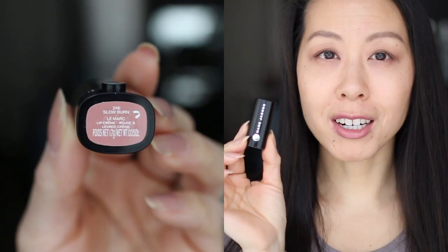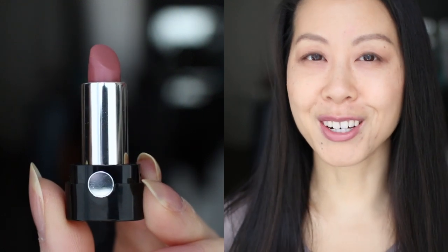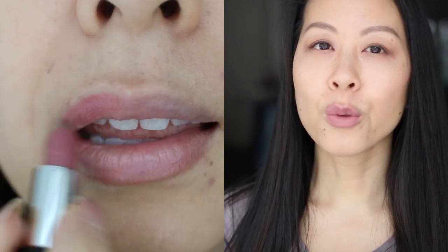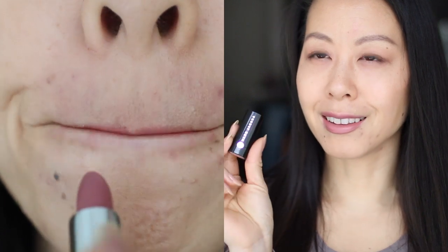Today's lipstick is a little Marc Jacobs Mini in the shade Slow Burn. This is a beautiful shade and I remember wearing it in a vlog probably a couple of years ago and I really enjoyed it then as well. This is more my speed when it comes to nudes, so rather than retesting the Dior lipstick and the other Marc Jacobs lipstick that I have, I may just say goodbye to those because I really like this one.